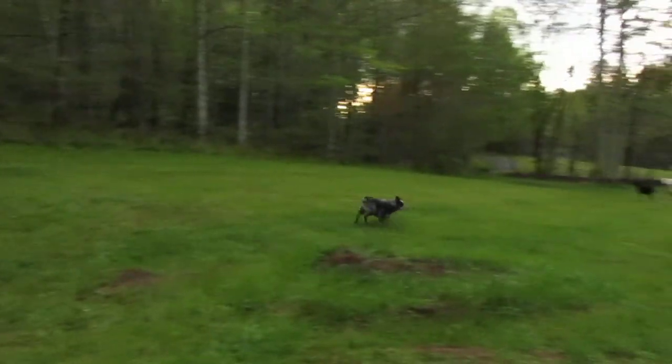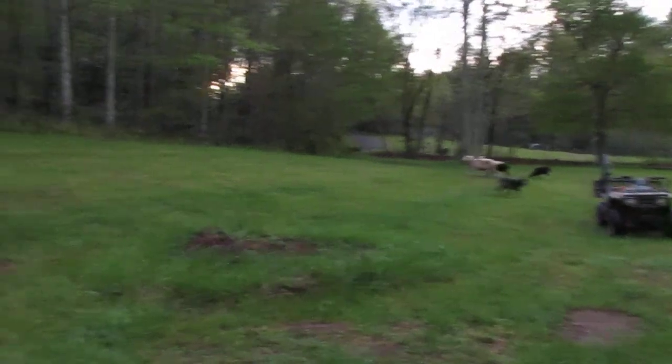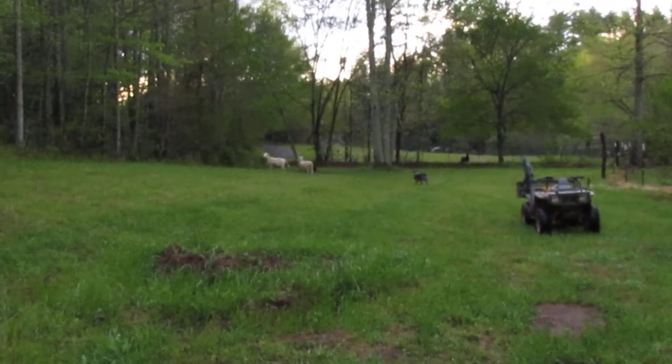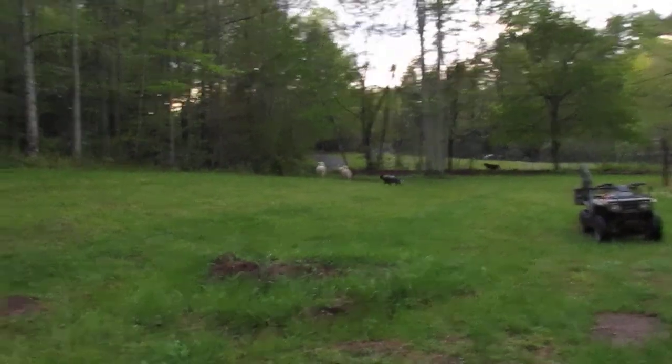Hey, you figured out there's power on that fence! Good boy, come on. You're all right, come on. I told you to stay away from that fence. Jasper, come. Good boy.